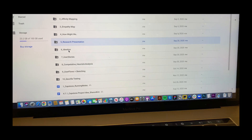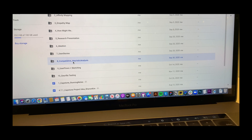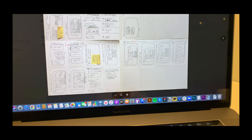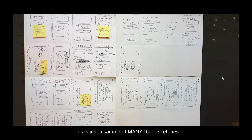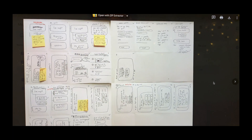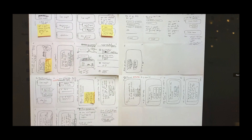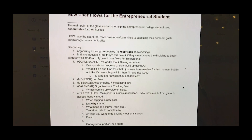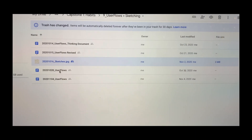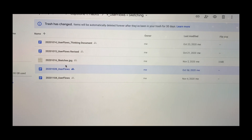It goes on to a research presentation, ideation, user stories, and competitive analysis. Then it slowly got into sketching — that's where you actually start to transfer things onto a physical piece of paper. These were my sketches. I did them multiple times over because I just wasn't sure which direction to go, and I was really new to wireframing. I also made a document to track which specific user flows I should do for my app.